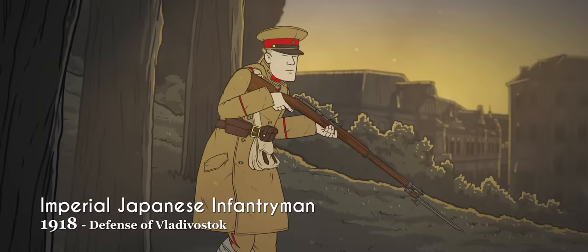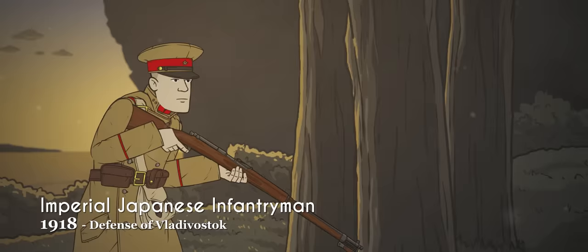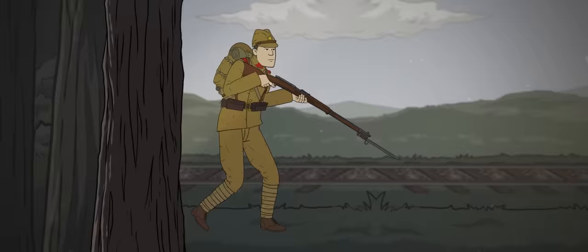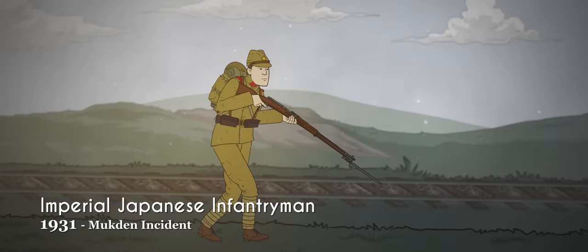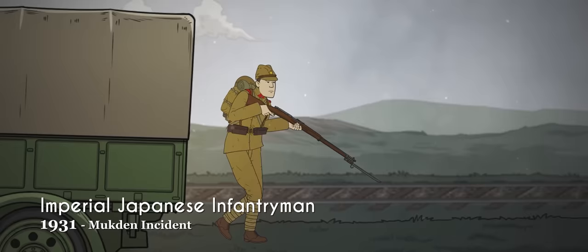1918 brought a change not just in uniform sizes, but also in the scale of Japanese Imperial ambitions. As the First World War ended, Japanese forces intervened in Siberia to secure their position in East Asia, in an ultimately fruitless attempt to see off the threat of communism as the Russian Civil War unfolded. The Japanese soldiers who began their nation's imperialist expansion into China wore the M90 uniform, introduced in 1930. These were predominantly made of wool, with mustard-colored tunics and trousers and olive drab caps, all worn with hobnail marching boots made from cowhide or pigskin.